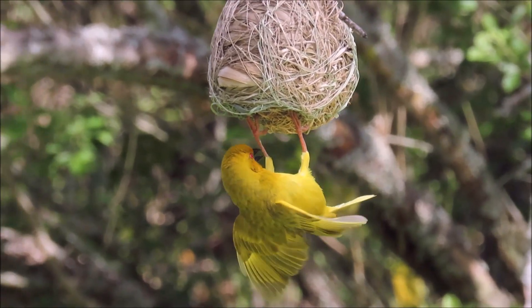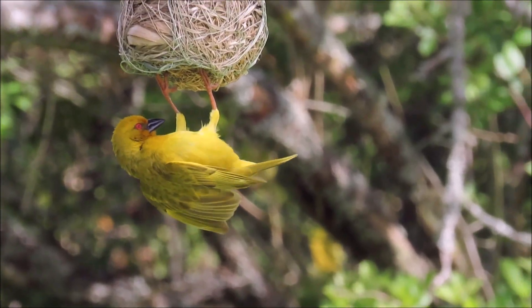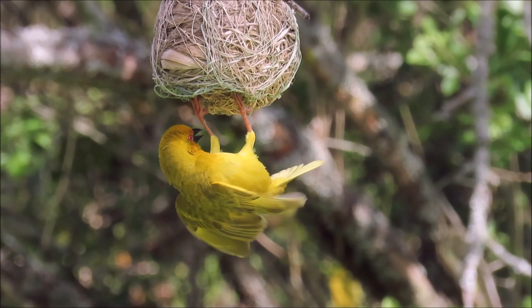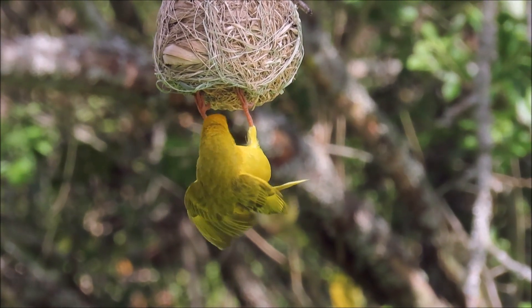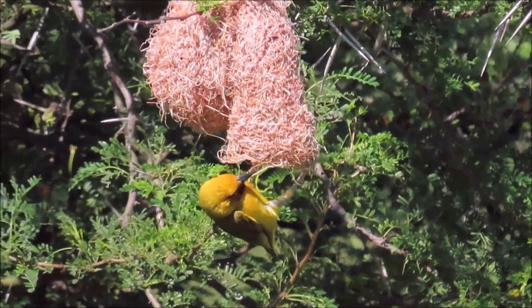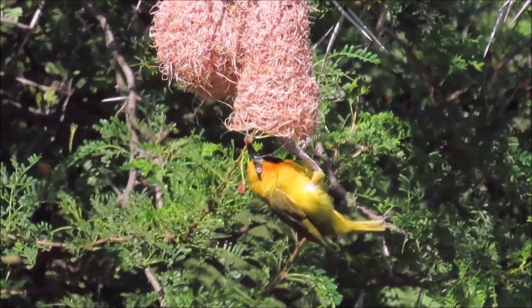Some of these pendant ball-shaped nests, like this eastern golden weaver nest, do not have an entrance tunnel. The nests are very neat, with all the loose threads tucked very neatly away. But the nest of the spectacled weaver has a very long entrance tunnel.